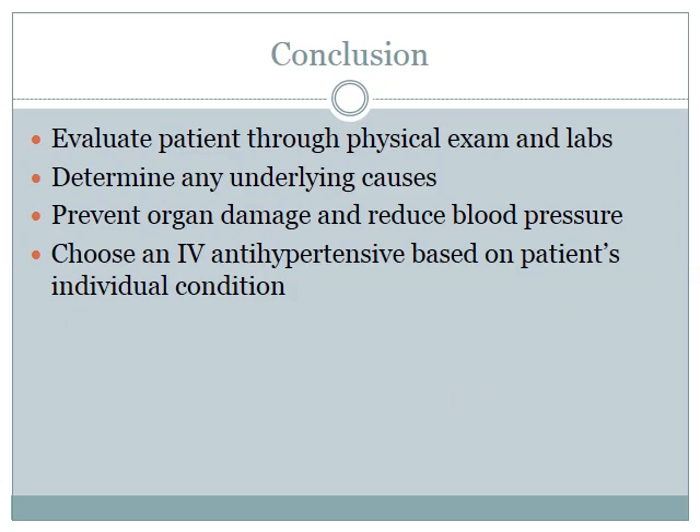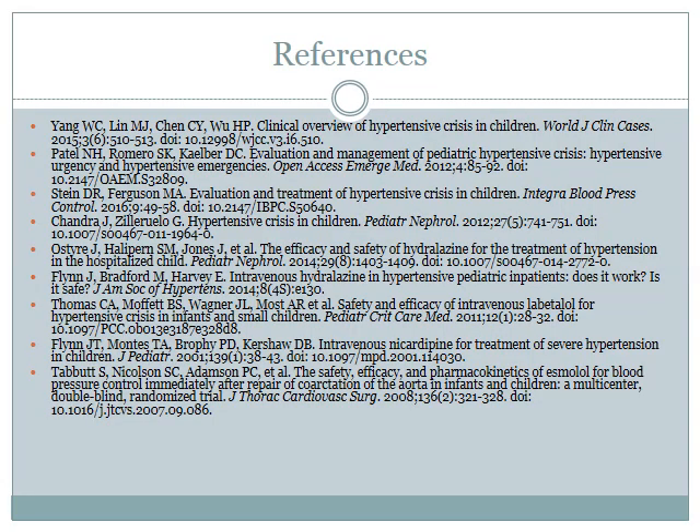In conclusion, it's very important to evaluate the patient through physical exam and labs to determine any underlying causes, prevent organ damage, and reduce blood pressure based on how the patient is presenting. An IV antihypertensive should be chosen based on the patient's individual condition, referring to the studies to guide medication selection for a specific patient. That concludes the presentation — thank you very much.